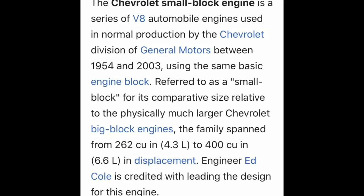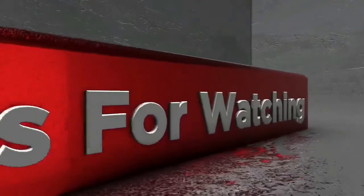The Chevrolet small block engine is a series of V8 automobile engines normally produced by the Chevrolet division of General Motors between 1954 and 2003, using the same basic engine block referred to as a small block — comparable in size but relatively physically much smaller than Chevrolet big block engines. The family spans from 262 cubic inch to 400 cubic inch, or 6.6 liter, in displacement. The engineer Ed Cole is credited with leading the design for this engine.